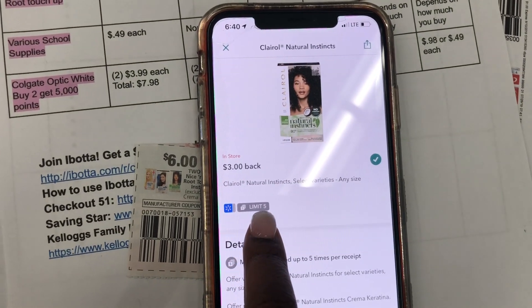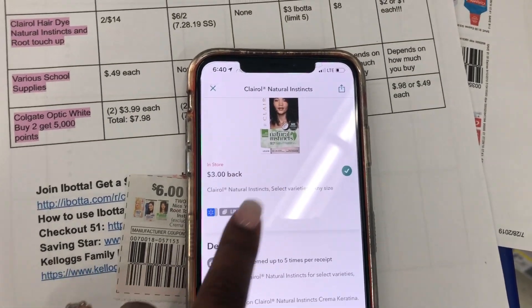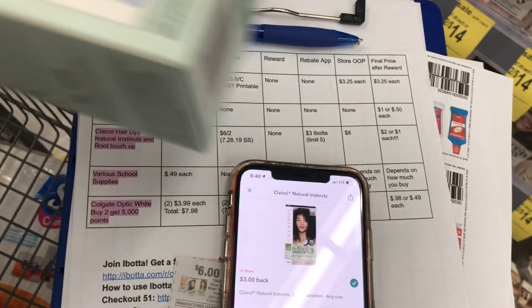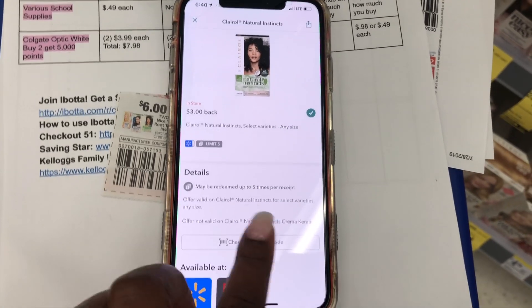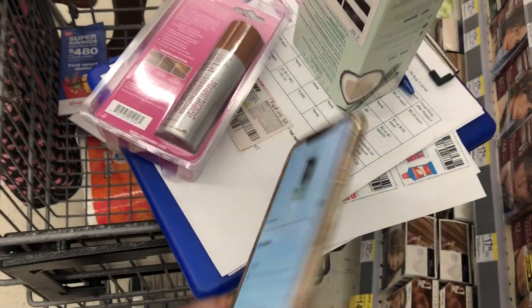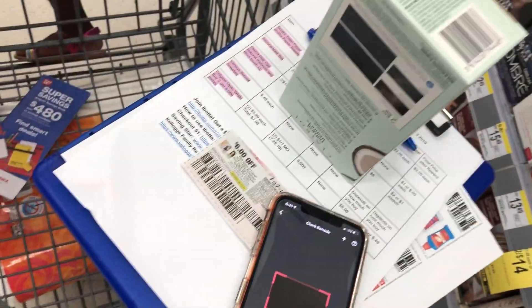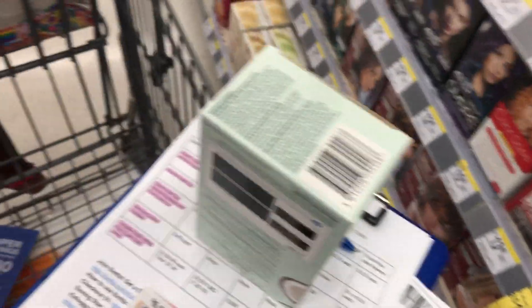You're going to submit back to Ibotta — this has a limit of five and it's available at Walmart and Walgreens, which means it's good. You're going to get $3 back for each one. To check if the item qualifies for the rebate, you see in the app it says 'check barcode.' We're going to click 'check barcode,' scan the barcode of the product, and you see we get a checkmark — that means the product qualifies. Let me show you how a product doesn't qualify: you scan a random item and the app says 'does not match' immediately.